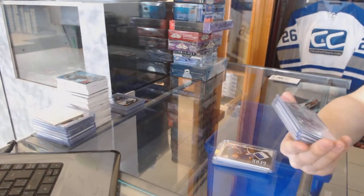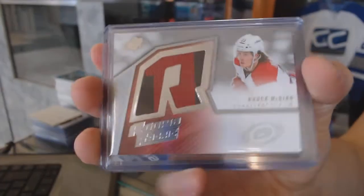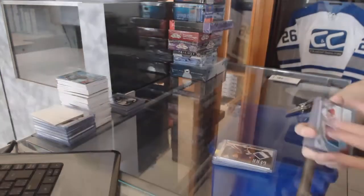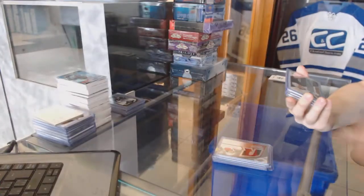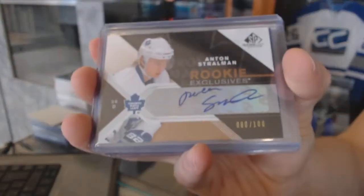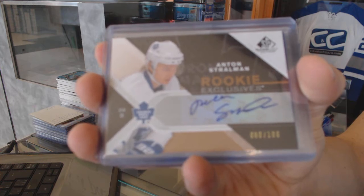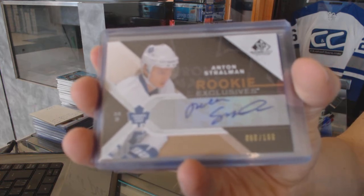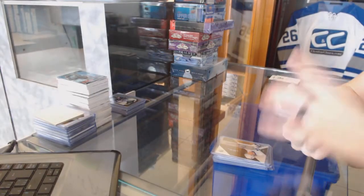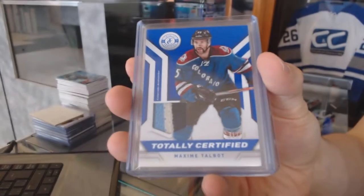We've got a 15-16 SPX retro rookie jersey for the Carolina Hurricanes, Brock McGinn. We've got an 07-08 SP Game Used rookie exclusives autograph, number to 100, for the Toronto Maple Leafs, Anton Stroman. We've got a three-color 13-14 Totally Certified Jersey Prime, number 31 of 50, for the Colorado Avalanche, Max Talbot.